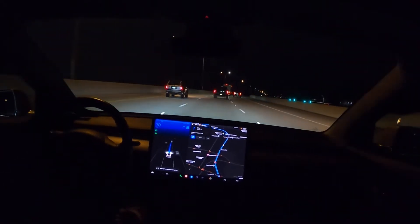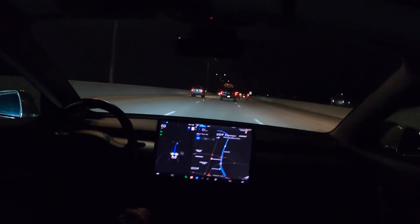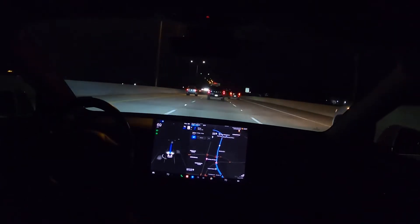Of course, when I get Full Self-Driving and there are slow cars in front of me, I usually have to be switching lanes all over the place.